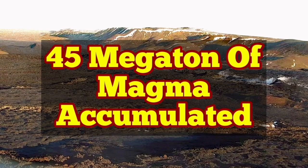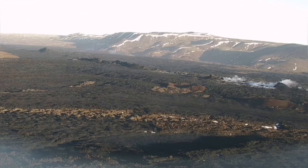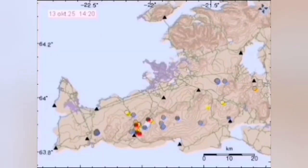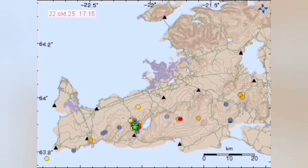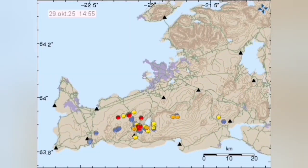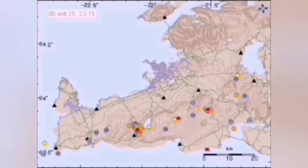The Svartsinghi volcanic system in the Reykjanes Peninsula of Iceland is probably the most studied area in Iceland for volcanism, and this is for a reason. We had nine eruptions there and we were waiting for the tenth. The number of earthquakes in the area of Svartsinghi, which is to the left of this animation I've created, shows a decline. That means the magma movement and bubbling is less.